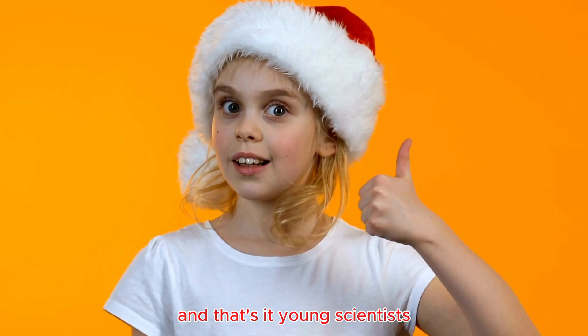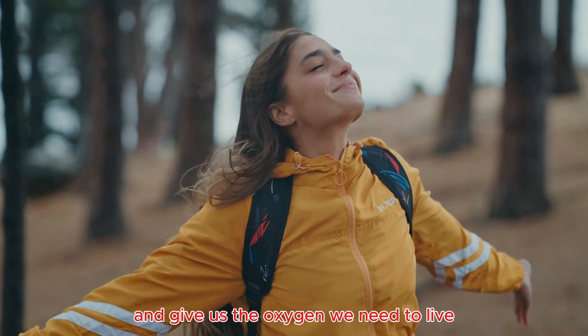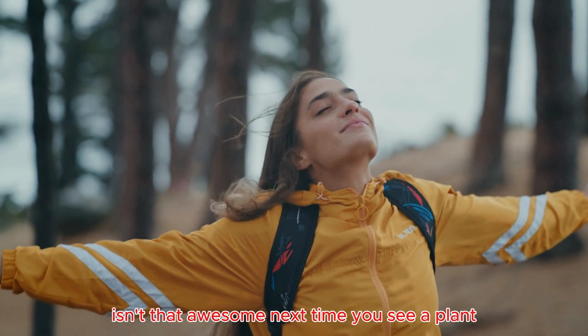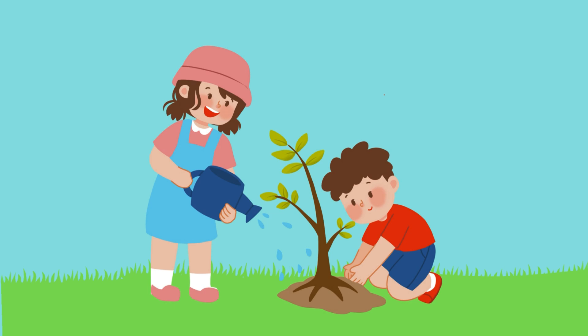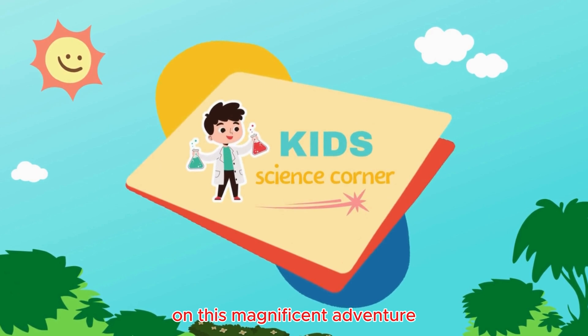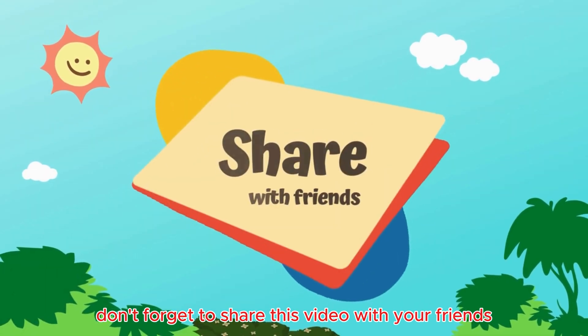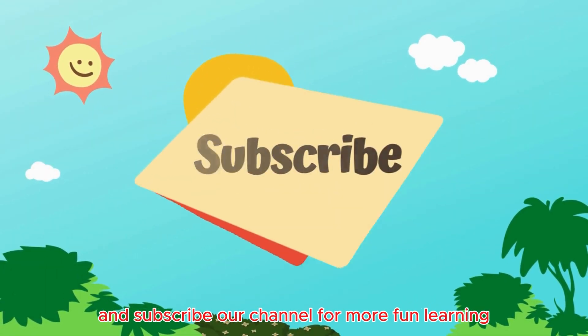And that's it, young scientists. Photosynthesis is how plants make their own food and give us the oxygen we need to live. Isn't that awesome? Next time you see a plant, remember the amazing work it's doing. Thanks for joining Kids Science Corner on this magnificent adventure. Don't forget to share this video with your friends and subscribe to our channel for more fun learning.